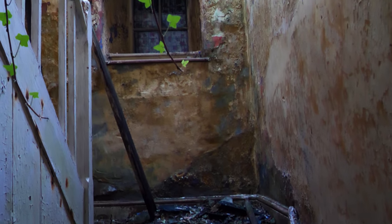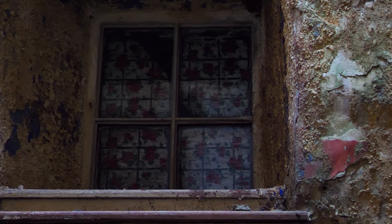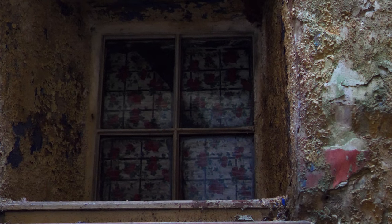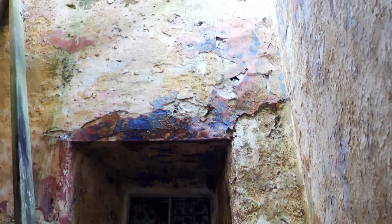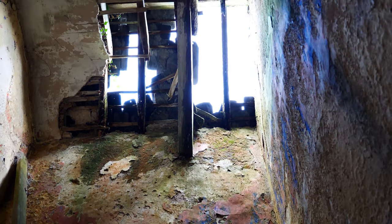We've got holes through the floor. I don't know if you can see that, but that's like a semi-stained glass window — a lot of effort gone into it. And as you can see the roof is gone. Such a shame.